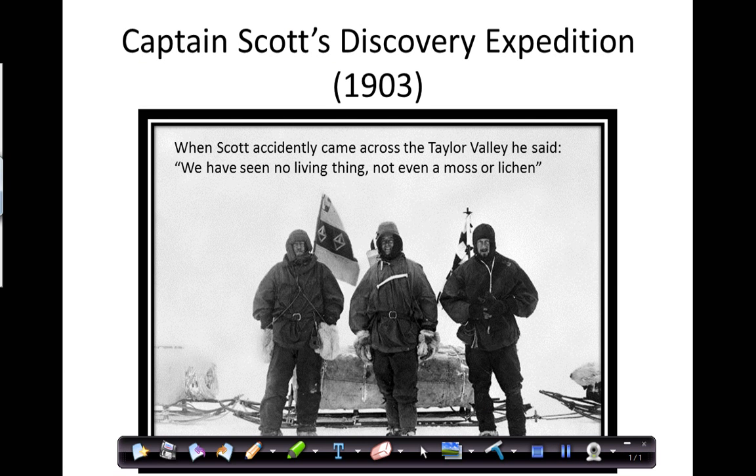Taylor Valley was actually discovered by Captain Scott in 1903. He was on the high plateau and he and his two colleagues were in pretty unfavourable conditions. To escape those conditions, they decided to follow the Taylor Glacier down to what they thought was going to be the ocean, where the climate would be better. Instead, they followed the glacier down and arrived in Taylor Valley — an incredibly unusual environment, largely snow and ice free.